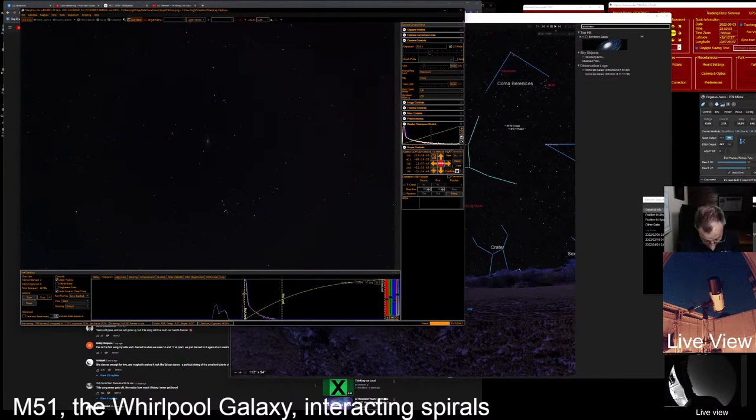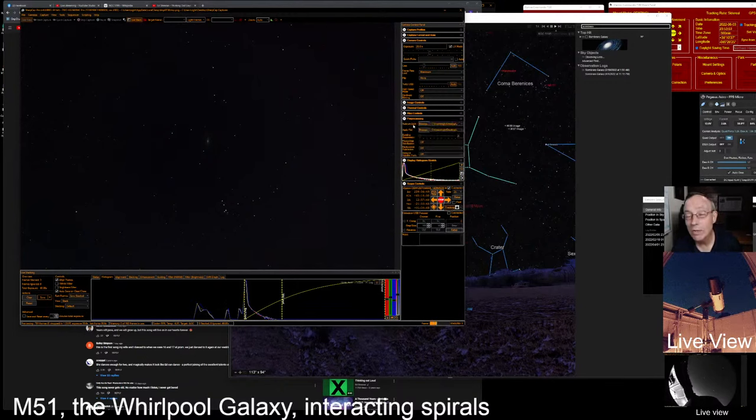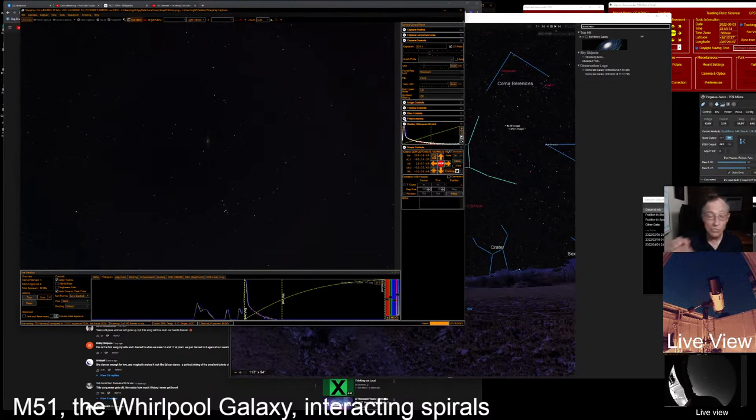Rock says: 'Hey Doug, do you take darks or flats before you start your live stacking?' Yes, we do — we're using both darks and flats. They're automatically accessed by SharpCap. We take an entire library of them and SharpCap files them away, then automatically takes care of choosing the most appropriate one for the time exposure we're using. Thanks for asking that, Rock.